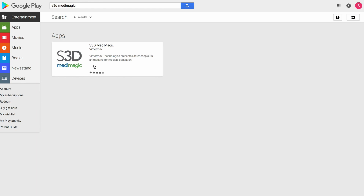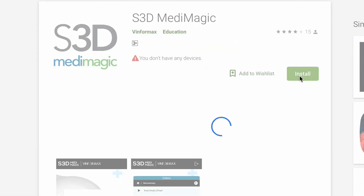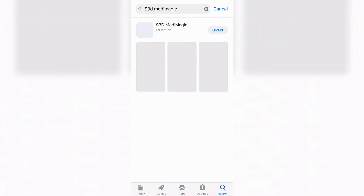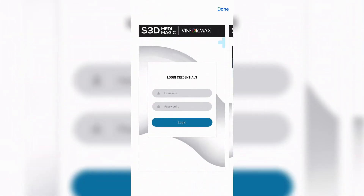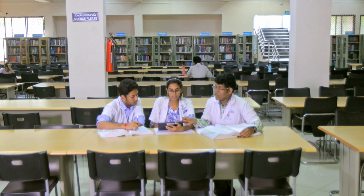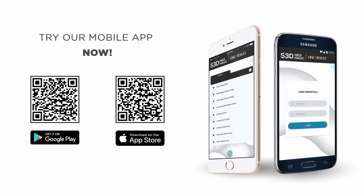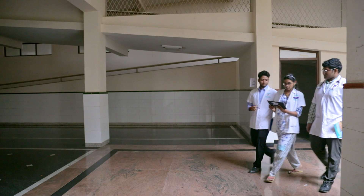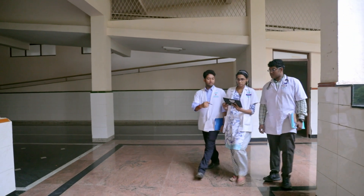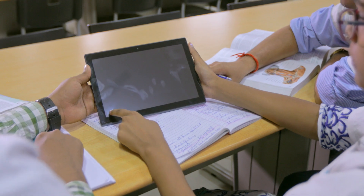S3D Medimagic also has a student version. The student version is in 2D and can be viewed on both Android and iOS platforms. A more progressive pedagogy lays huge stress on pre-learning and post-learning. This is exactly why S3D Medimagic has a student version — using this, the students can view the lesson before coming to class as a part of the pre-learning process and revise the same after class as part of a post-learning process.